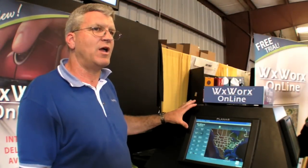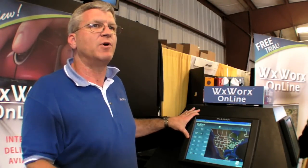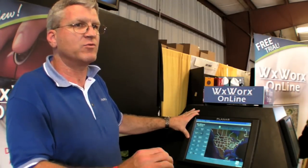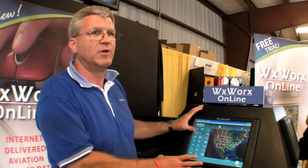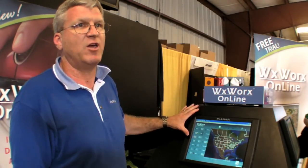Basically, this is an online service that has been requested by our customers over a period of time. Those who use in-cockpit weather have always requested and asked when they can have an online service for their home or their office. So we developed this program that they can access online over the internet with the Aviator product.